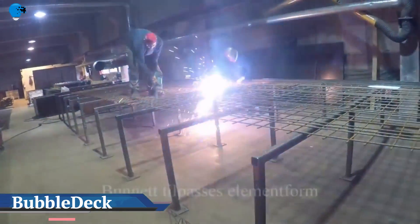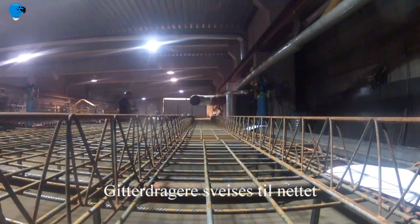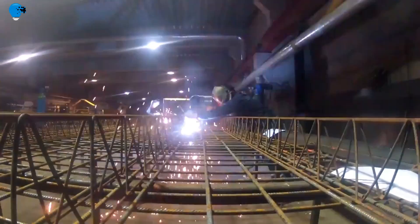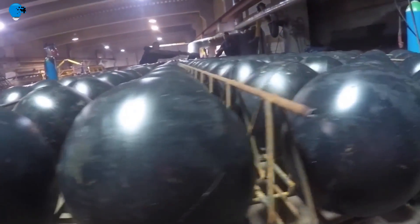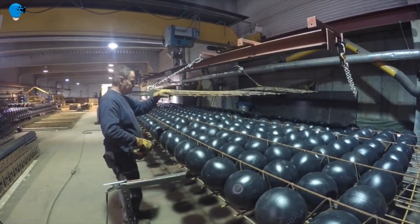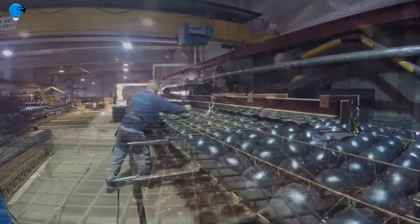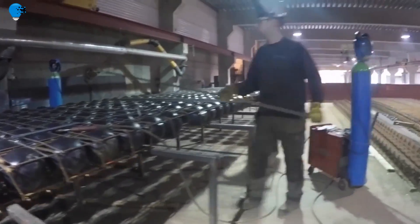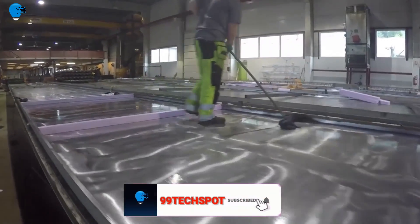Bubble Deck North America LLC — Advancing Concrete Design and Construction. Build More with Less. Bubble Deck is the patented integration technique of linking air, steel, and concrete in a two-way structural slab. Hollow plastic balls are inserted into the slab and held in place by reinforcing steel. The end result eliminates the use of concrete that has little carrying effect while maintaining the two-way span, biaxial strength.